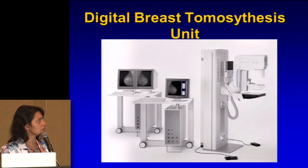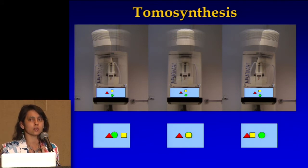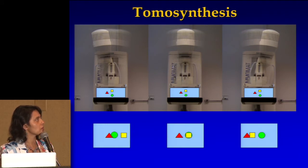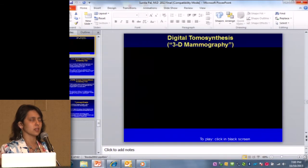This is what it looks like — just like a mammogram unit. You're going to be put in the same positions that you would for a mammogram. That tube is going to swing around you to get a set of images. I have a video that will tell you a little bit more about what tomosynthesis is.